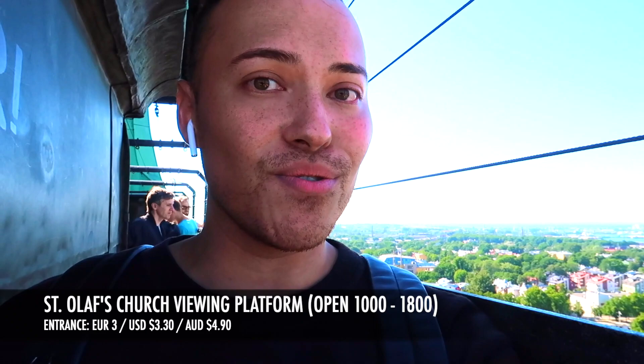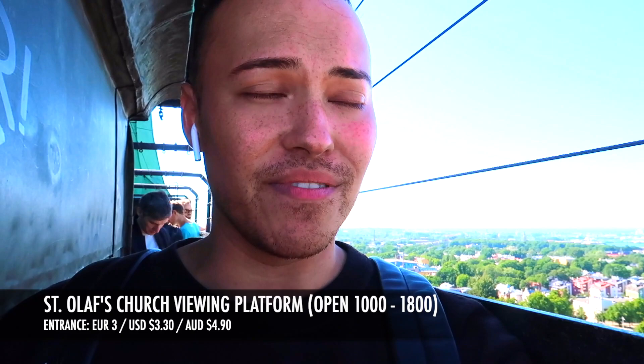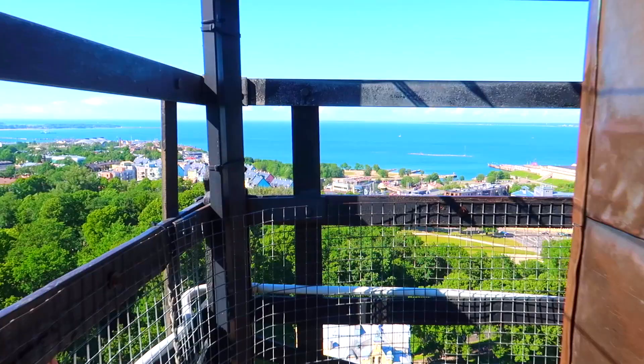I've just climbed up 123.7 meters of that spiral staircase — the second one for today, so I've burned so many calories. I've got a lot of space for some nice Estonian food later. This is the top of St. Olaf's Church: 360 degree panoramic views, absolutely beautiful weather, the sun's out, hardly any clouds in sight. Unfortunately this closes at 6 p.m. and the sunset tonight is at 11 p.m., so maybe if you come towards the end of summer when the sun sets a bit earlier, you'll be able to see a great sunset from up here.